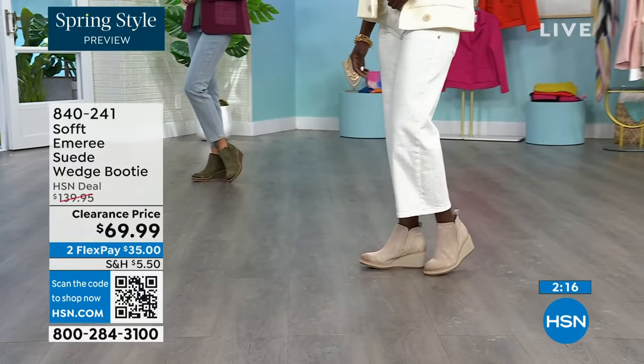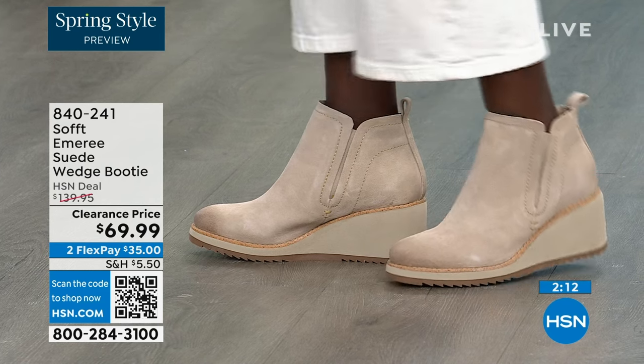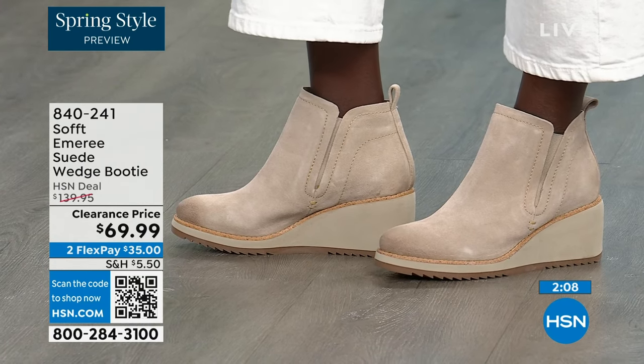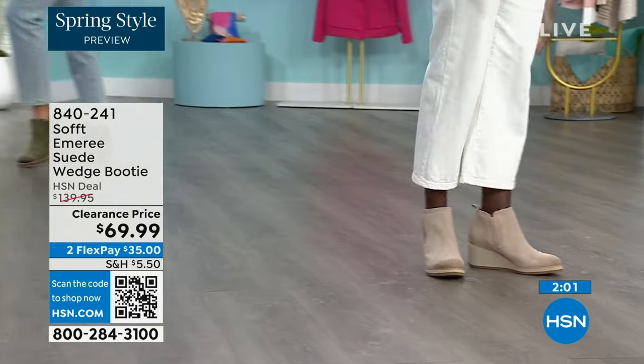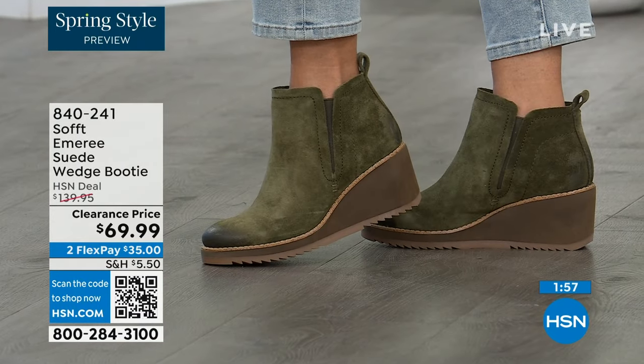She's wearing the same saddle color — or the Baywater — that I have. I love that you were mentioning: don't be afraid of getting the lighter color, because of the water and stain resistance on these. The Baywater is the lightest option.